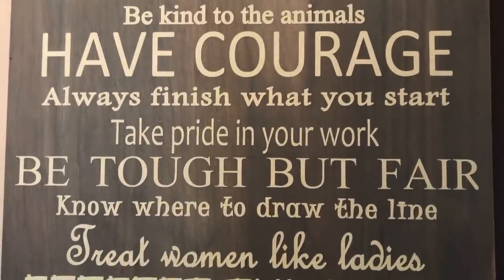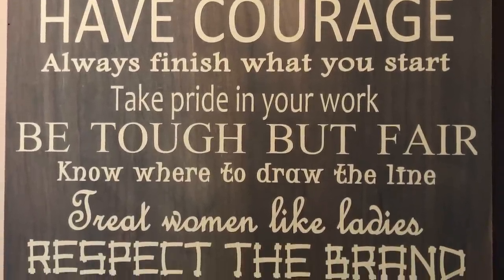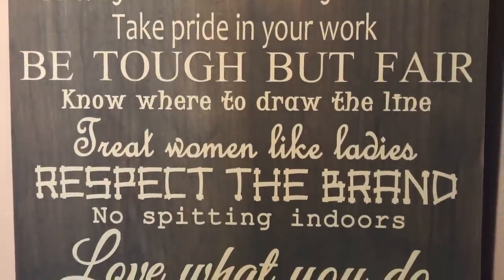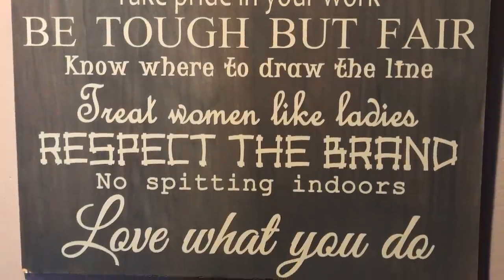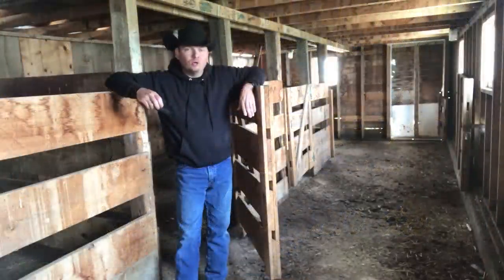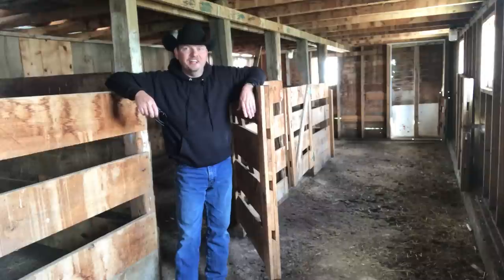Take pride in your work. Be tough but fair. Know where to draw the line. Treat women like ladies. Respect the brand, no spitting indoors, and most of all love what you do. One more rule that should be added on there: have fun.